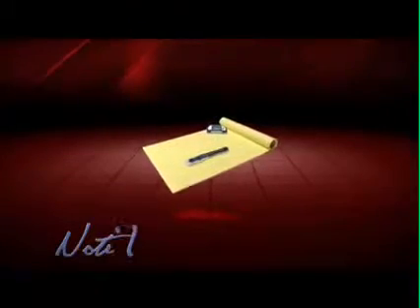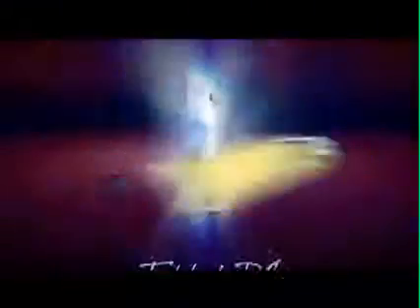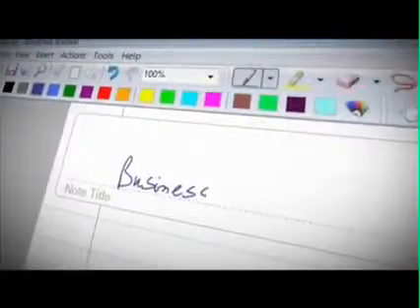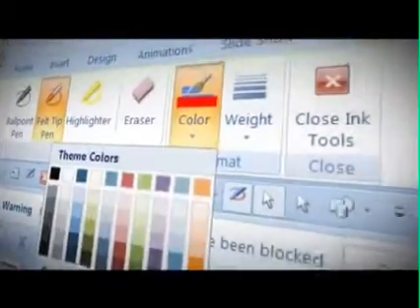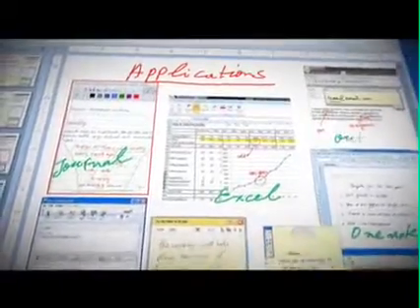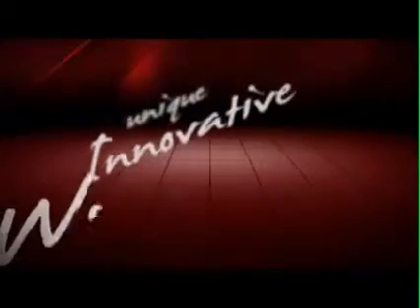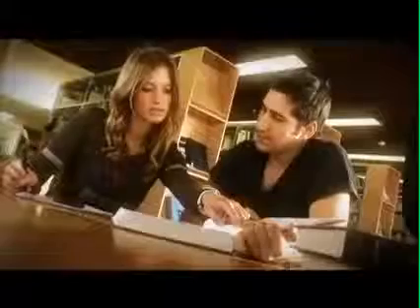By combining the note-taker with Windows Vista, your ordinary PC is transformed into a tablet PC. You can write and accumulate information directly into Windows Journal.